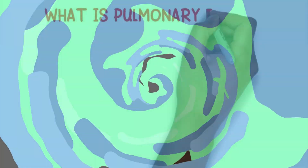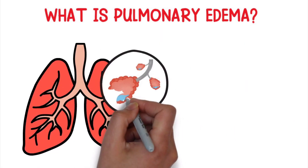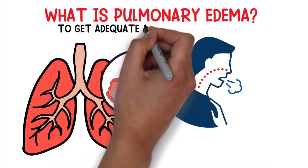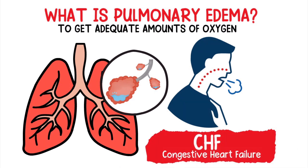What is pulmonary edema? As we mentioned, it's a condition in which fluid builds up in the lungs and results in shortness of breath because it prevents the body from being able to get adequate amounts of oxygen. The most common cause of pulmonary edema is CHF, which stands for congestive heart failure.